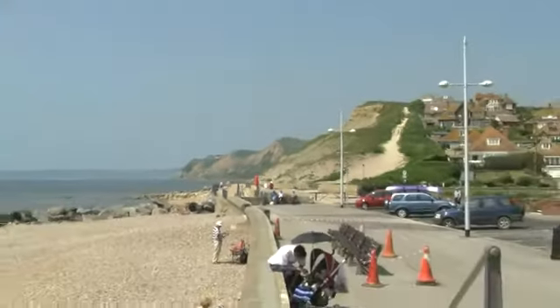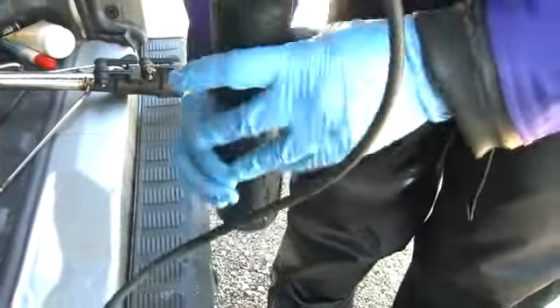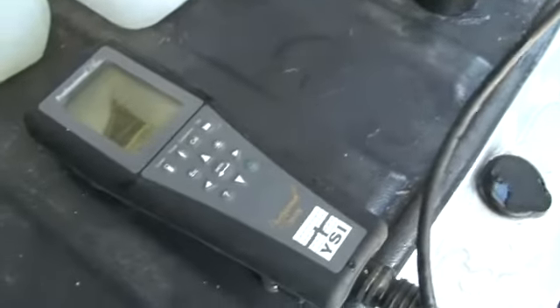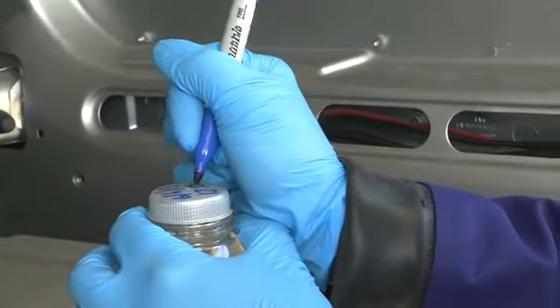We then walk the beach to check any potential sources of pollution. On site we test the salinity of the seawater, which is the saltiness of the sea. We use a water meter which gives us a reading of the salinity. Now we've got the sample, it will go to our labs to be tested for E. coli and intestinal enterococci.